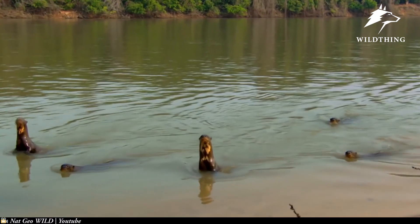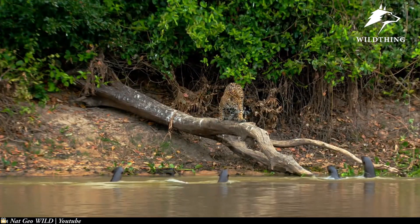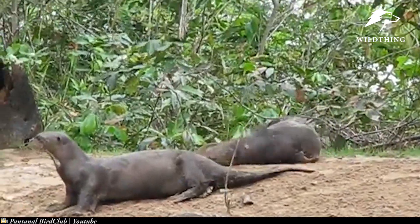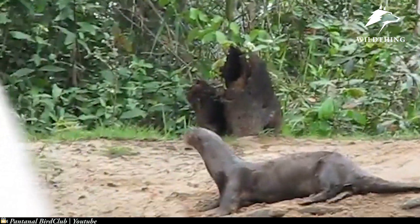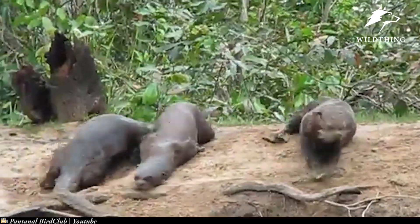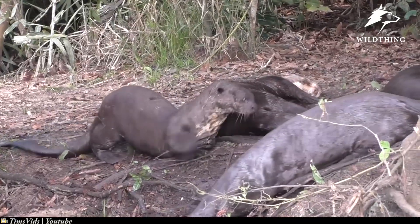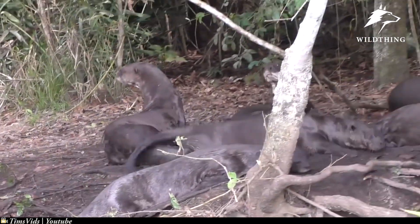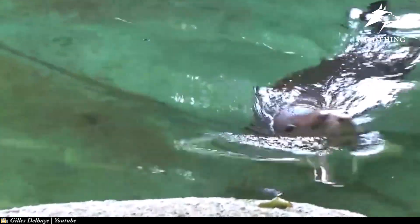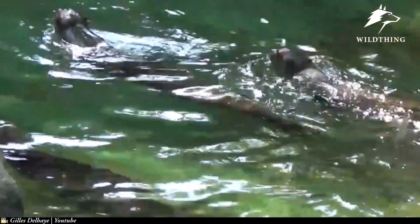Otters are a species with a strong sense of territory, so if a jaguar or a black caiman comes to their area and shows curiosity, they immediately appear and warn them off. A giant otter has a dome-like head, a short and steep muzzle, and two small and round ears. Its muzzle is completely covered with hairs. It has short, chubby legs and large, webbed feet with sharp claws. It can close its ears and nose when underwater — characters well suited for an aquatic creature.